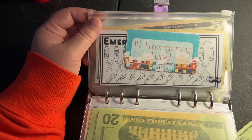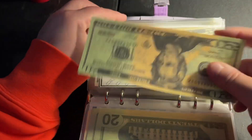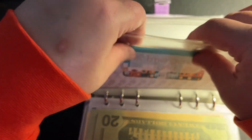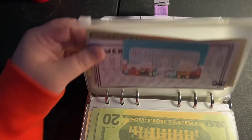Our next envelope is emergency prep - this is towards my solar generators. I plan on getting a bunch of solar generators, so $20 is going in for that. The brand I buy is Jackery, just so you all know.